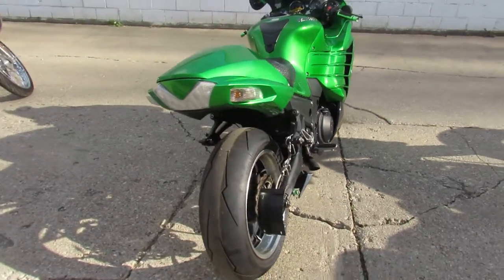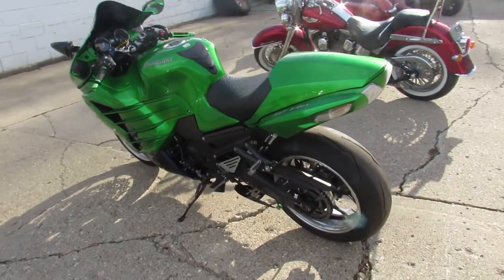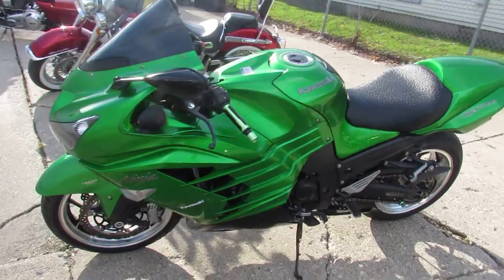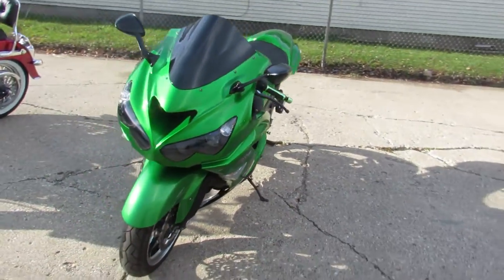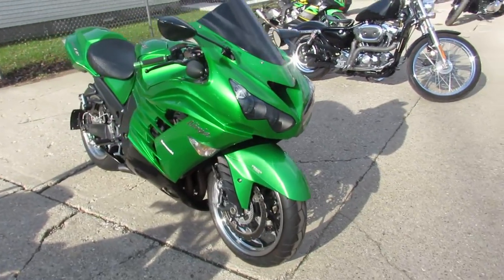Hey, anybody looking for the green beast, we got one here at Approval Power Sports — 2013 ZX-14. It's a big boys bike. Good miles, 11,378 miles. Comes in metallic green paint. Just been serviced at the dealership, inspected. All the fluids have been changed.